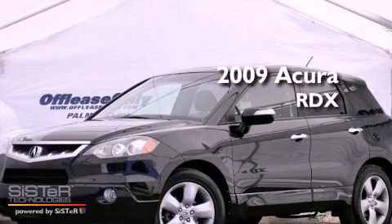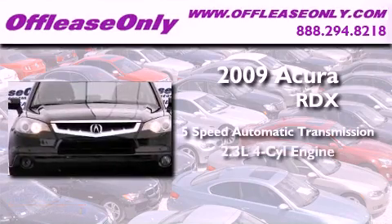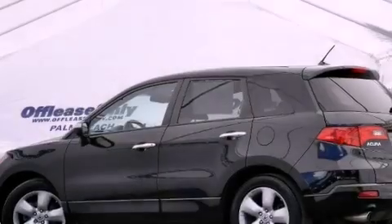This is a 2009 Acura RDX. This vehicle has seating for five adults, an inline four-cylinder engine, and all-wheel drive. Plus, having just come off lease, this Acura is in like-new condition.